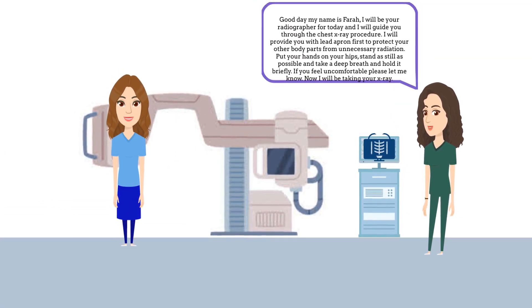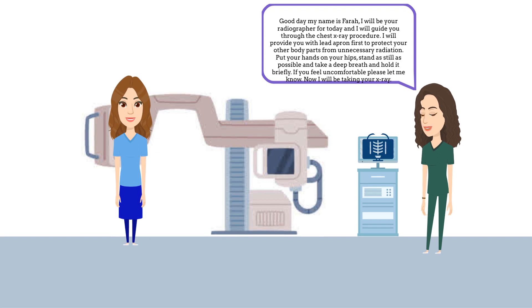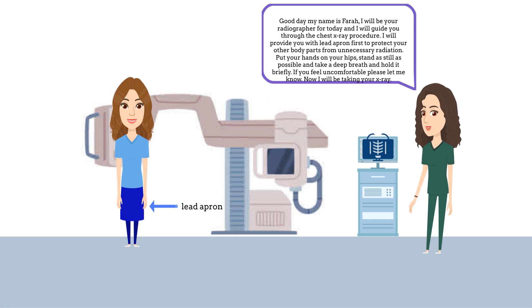Good day, my name is Farah. I will be your radiographer for today and I will guide you through the chest X-ray procedure. I will provide you with a lead apron first to protect your other body parts from unnecessary radiation. Put your hands on your hips, stand as still as possible, and take a deep breath and hold it briefly. If you feel uncomfortable, please let me know. Now I will be taking your X-ray.